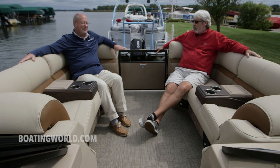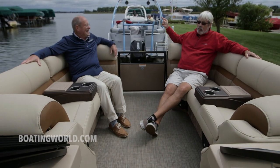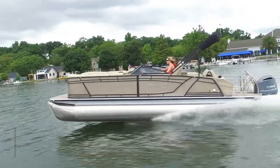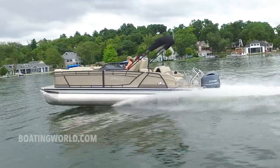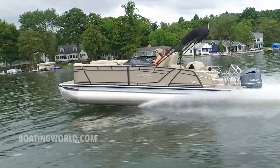Let someone else drive the boat and enjoy the boat — let's go for a ride! For more information on the Sanpan 2500 ELW and other great boats, go to boatingworld.com. Also make sure you subscribe to our Instagram, Twitter, and Facebook pages. I'm Alan Jones, and thanks for being part of our Boating World. We'll see you next time!